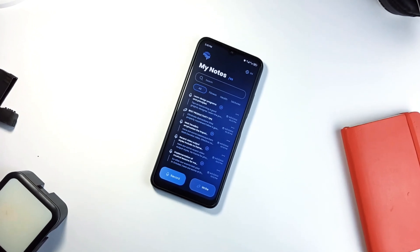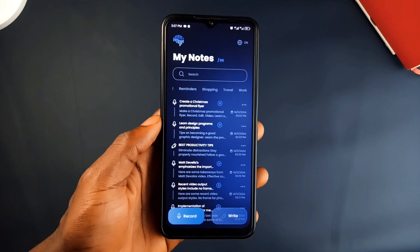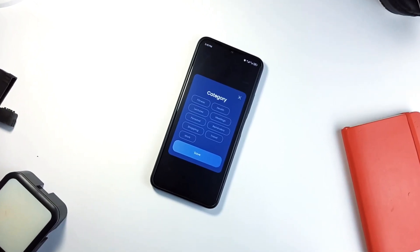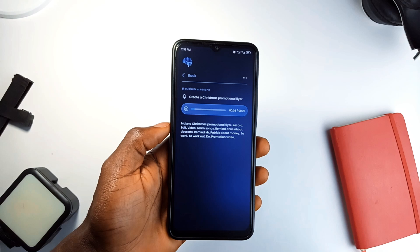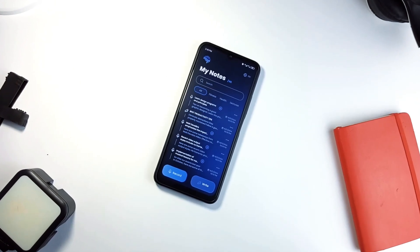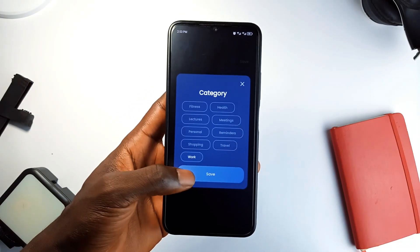It also allows you to manually type out notes if that's more your style. You can organize your audio and text notes neatly within the application, making it easy to review ideas whenever you need to. There is a playback feature as well, so if you recorded a meeting or lecture, you can listen to it again whenever. And the app UI is incredible — the theme is fantastic, so if you're looking for a reliable way to keep track of all those little ideas that pop into your head, give this application a try.